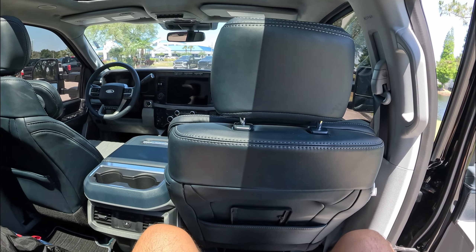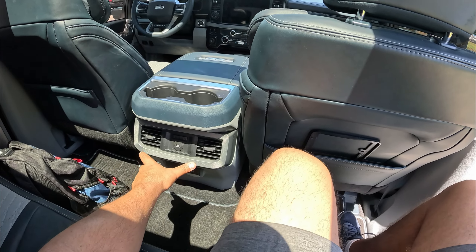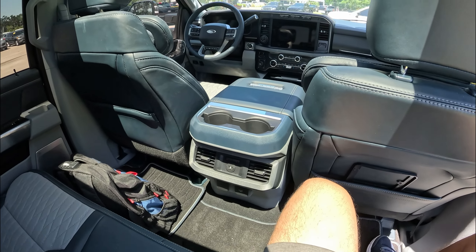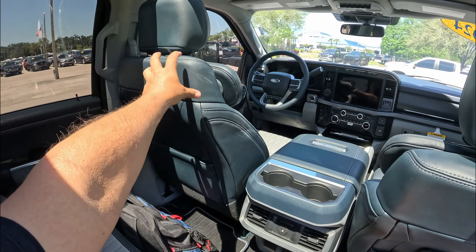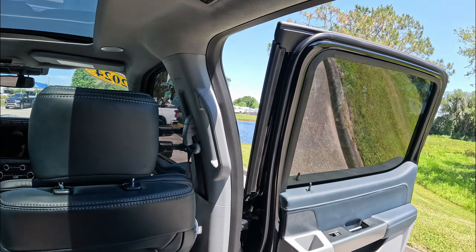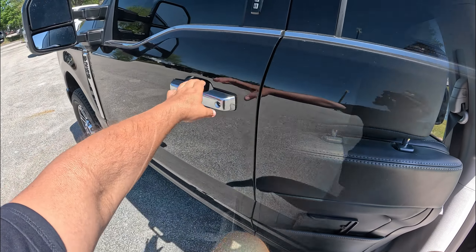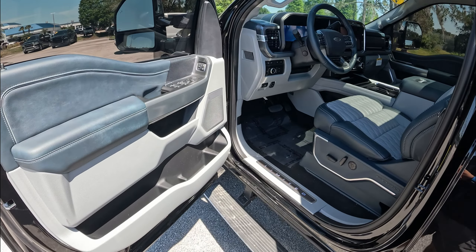Inside the Super Duty it's very spacious, very roomy, and comfortable — especially with all this leather. It's equipped with a panoramic sunroof, which comes standard on the Limited. The rear center console has cup holders, USB ports, two AC outlets, heated seat buttons, and a tow hookup. The Admiral Blue continues with an alcantara light gray headliner. The automatic running board comes down when you open the door.